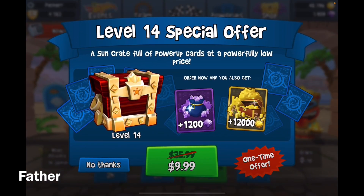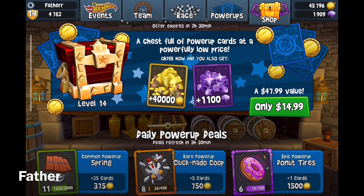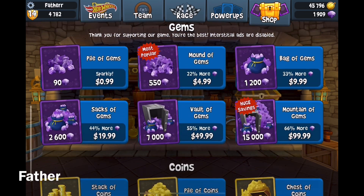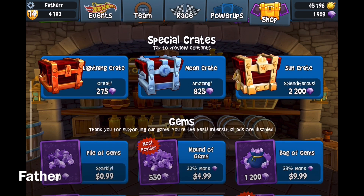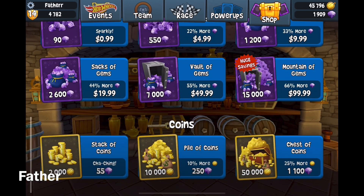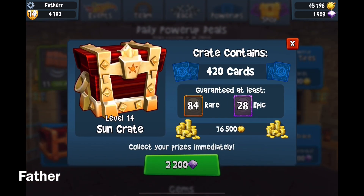Anyways, what is this? Level 14 special offer — the Sun Crate full of power-ups, power-up cards at a powerfully low price. 12,000 coins or 1,200 gems. Can I at least see the rates for the level 14 crates? One-time offer — yeah, how about no thanks? Kind of like the same thing — this special offer right here, but it's $40.99. But yeah, no. How much was the coins in the $9.99 one? It was less than $40,000, right? Yeah, I think it was. $50,000, $4,100. Yeah, I'm not going to get it. $20,000 — okay, whatever.